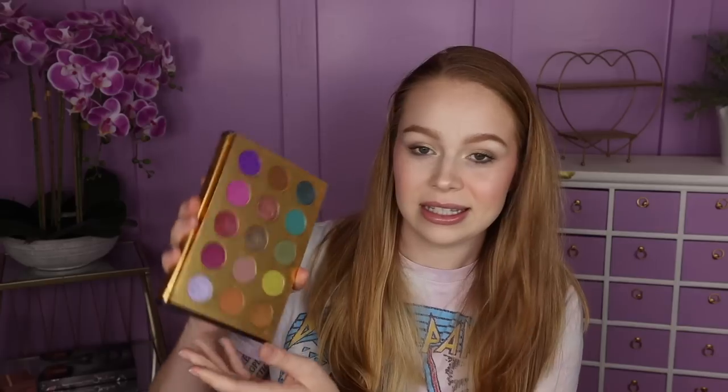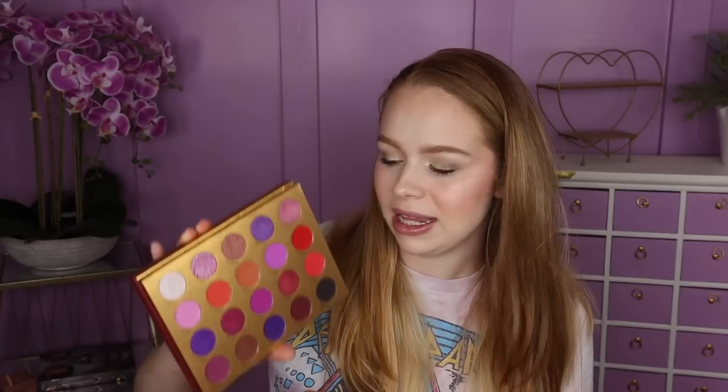Next are my palettes from Lunar Beauty. The Eternal Eclipse palette is a pretty neutral palette with pops of blue and one of the most intense silvers in my entire collection. Then of course there's Moonspell and Moonspell 2 — both in adorable book packaging with all the Halloween vibes. I didn't love the formula on number two quite as much as number one, but it's still a stunning palette.